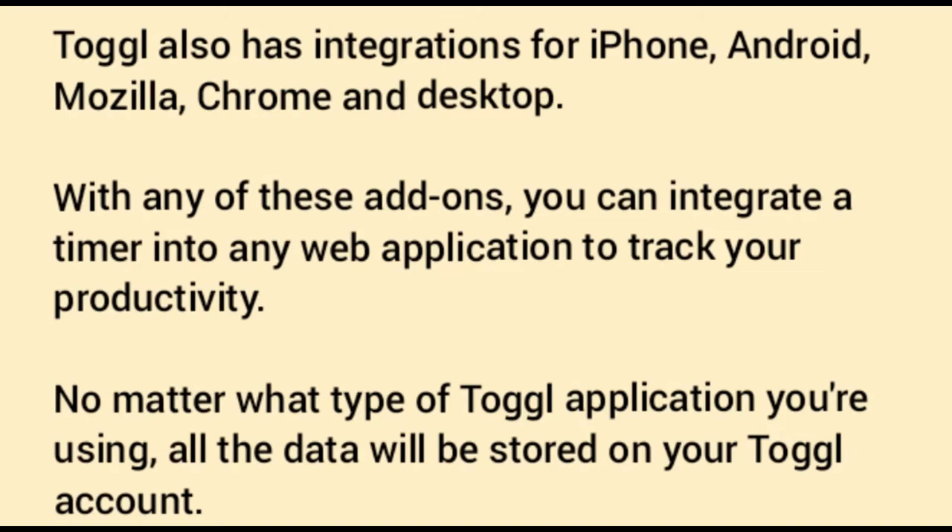No matter what type of Toggl application you are using, all the data will be stored on your Toggl account. Keep in mind, however, that you need to have a Toggl account for any of the add-on applications to work.